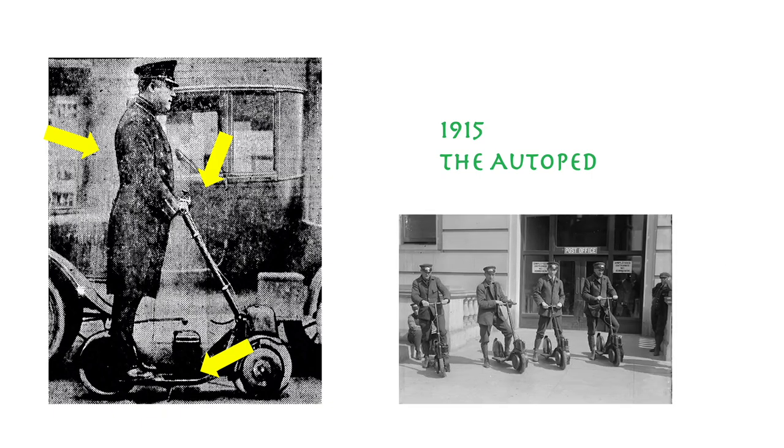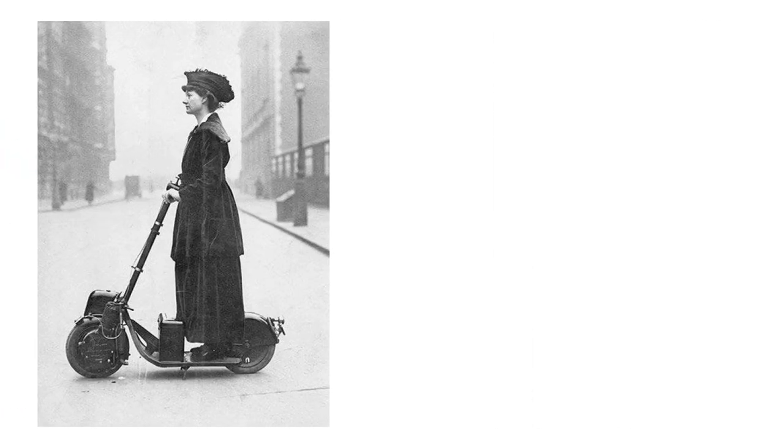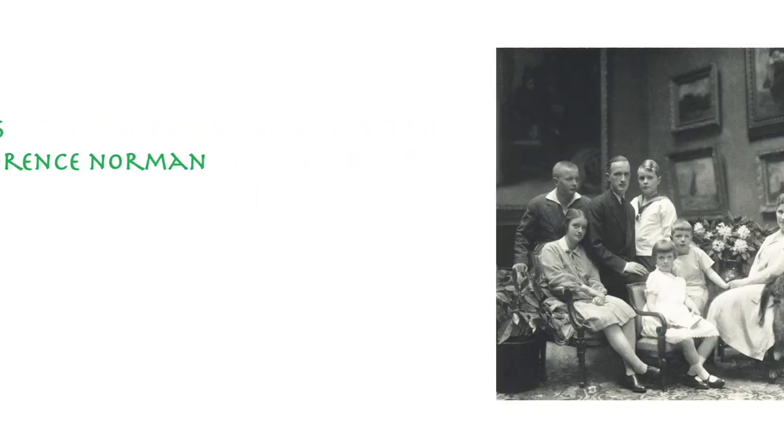It was also popular with a now famous lady, Florence Norman, an English suffragette, socialite, and activist, who had a photo taken of her on an Autopad in 1916. The Autopad was continued to be manufactured in Germany by Krupp from 1919 to 1922.